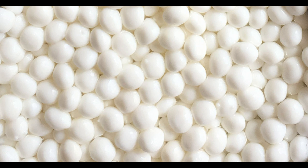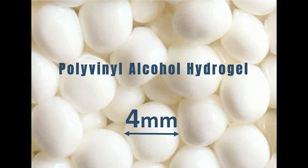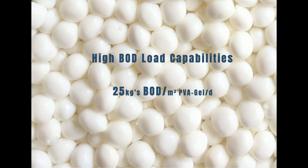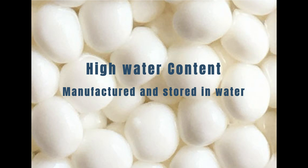PVA gel bio carrier may just be the solution you've been looking for. PVA gel bio carrier is a smooth four-millimeter diameter spherical hydrogel bead with the composition of polyvinyl alcohol hydrogel. It has been demonstrated to be ideally suited for the biodegradation of all organic contaminants of all wastewater types, and is particularly effective at high BOD loads.